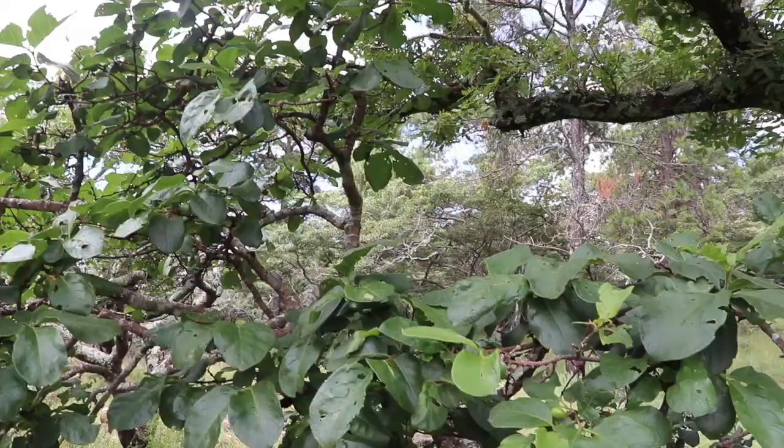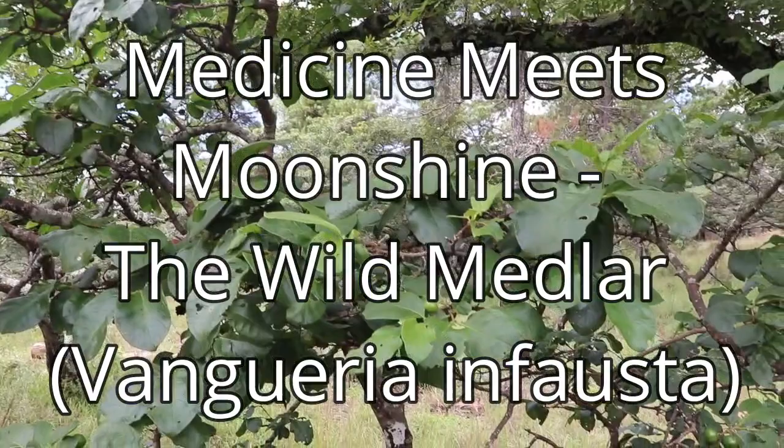Hey guys, I'm Gus the African Plant Hunter. I am out here in the bush just having a look around and I came across this magnificent specimen of a Wild Medlar and thought I would show you around it.